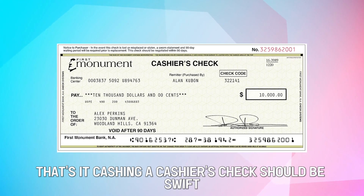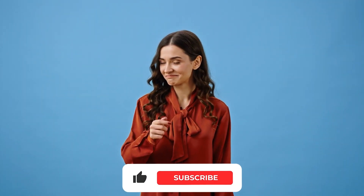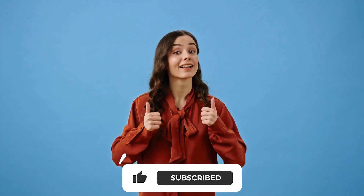That's it! Cashing a cashier's check should be swift, easy, and straightforward using any method covered in the video. Till next time, thanks for watching.